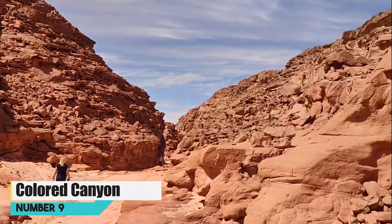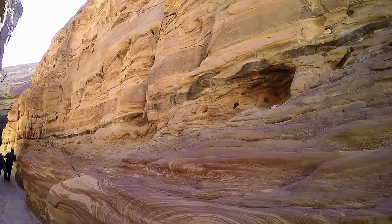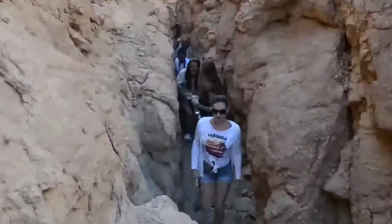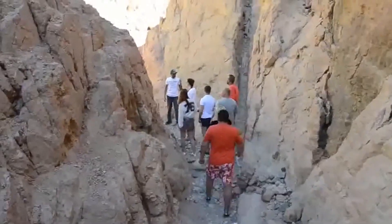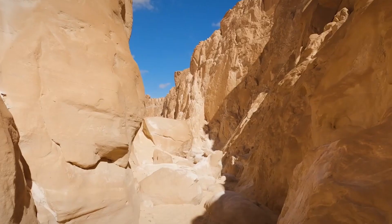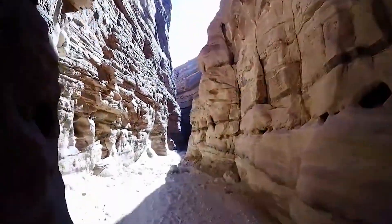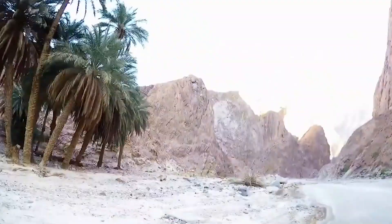Number 9: Colored Canyon. The Colored Canyon near Sharm el-Sheikh, Egypt, is a geological masterpiece. This natural wonder unveils a kaleidoscope of hues and shapes in its twisting rock formations. Hiking through narrow sandstone canyons, you'll be awestruck by the vibrant reds, yellows, and purples that adorn the walls. Over millions of years, wind and water sculpted these intricate patterns, creating a surreal and otherworldly landscape. As you wander deeper into this geological marvel, the play of light and shadow adds to the enchantment, making it a must-visit for those exploring the Sinai Desert.